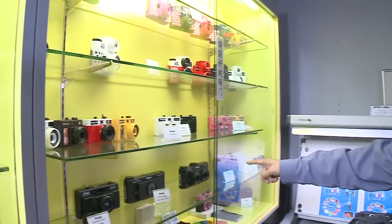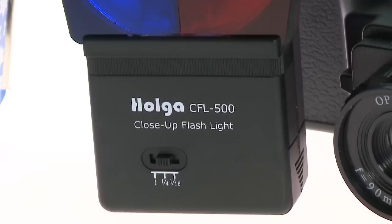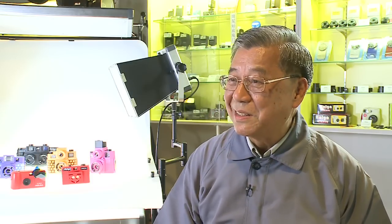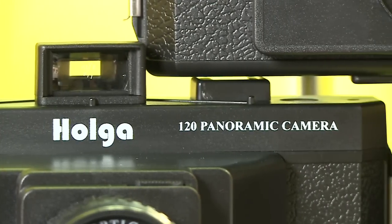Mainland buyers preferred overseas brands, and the company nearly shelved the product until it proved a hit among Austrian photographers. They found it very, very special. Over the past 30 years, Holga's legion of fans has only grown.